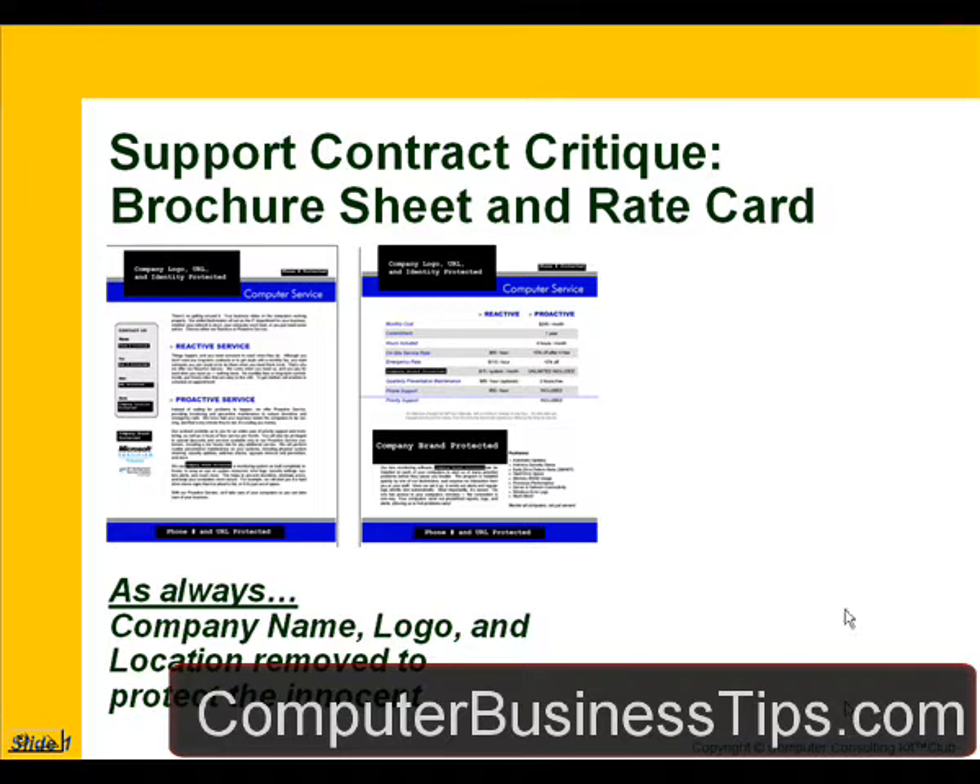In this month's support contract critique, we're going to look at a set of related support contract documents, a brochure sheet, and a rate card that go hand in hand as marketing documents.